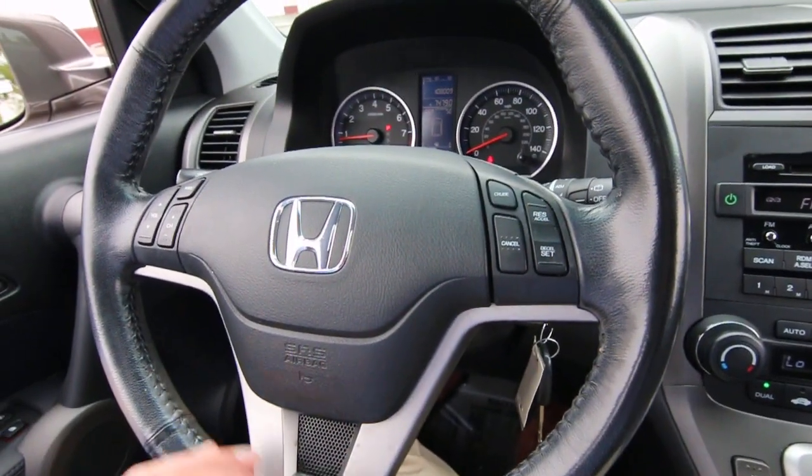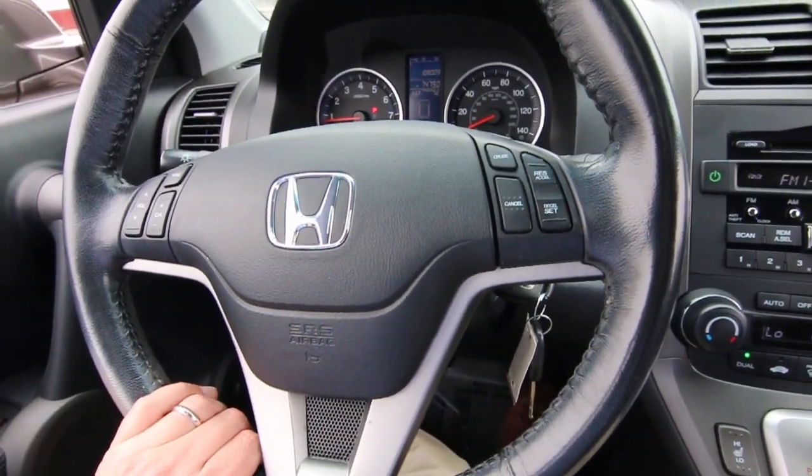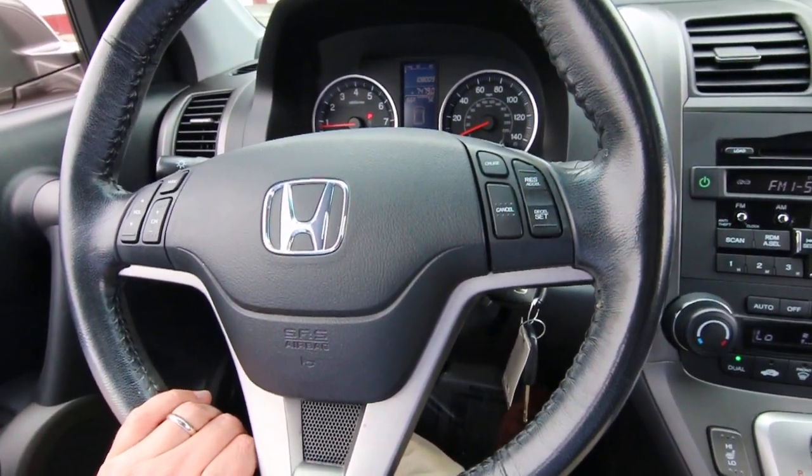This one has 108,009 miles at the time of making this video. Actually not too high a mileage for a 2010 — most people average 10,000, 12,000, or 15,000 miles a year.